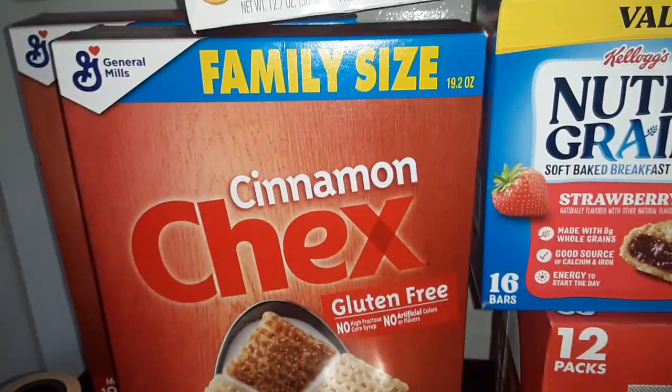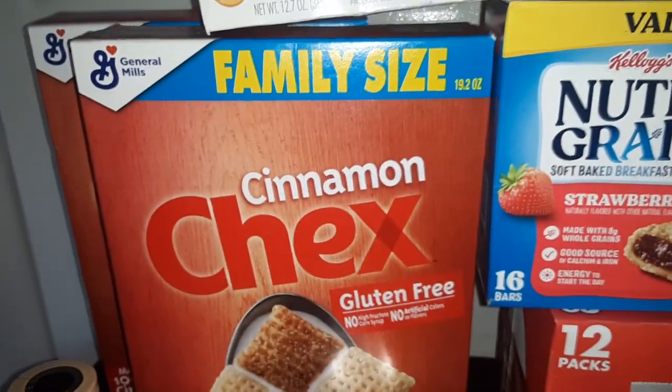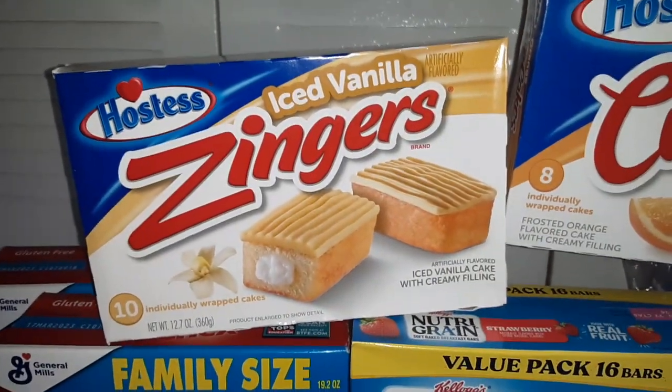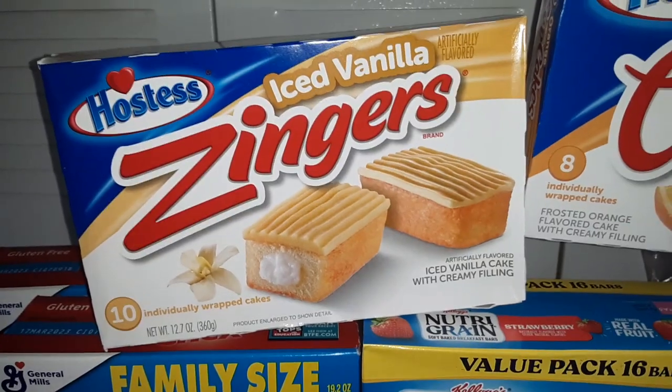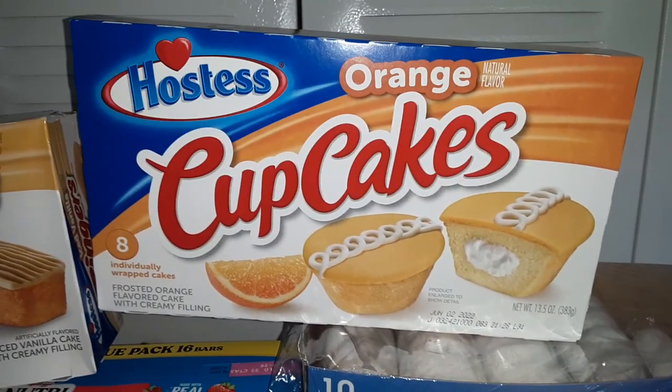Two family-sized boxes of the Cinnamon Chex Cereal — it's a 19.2 ounce size — one box of Iced Vanilla Zingers from Hostess, it's a 10-count box, and an 8-count box of the Hostess Orange Cupcakes.